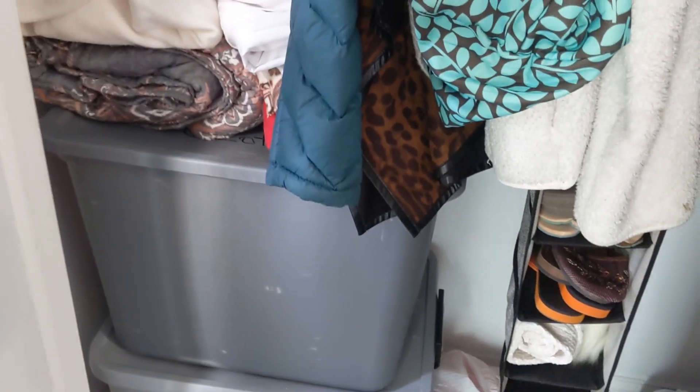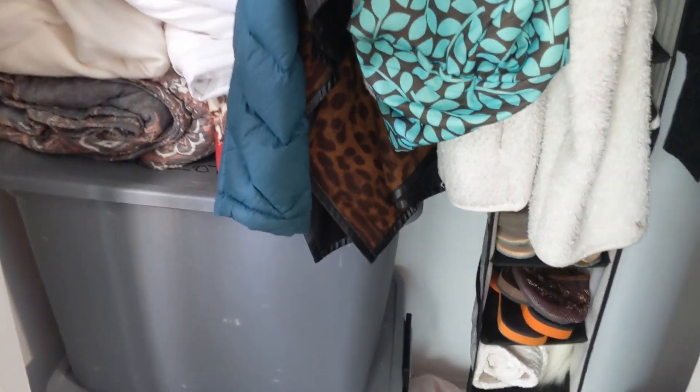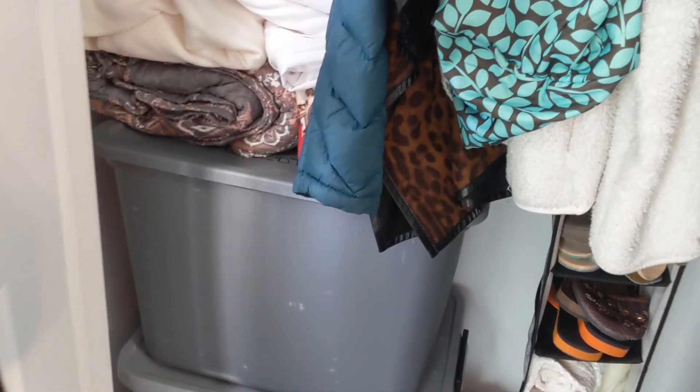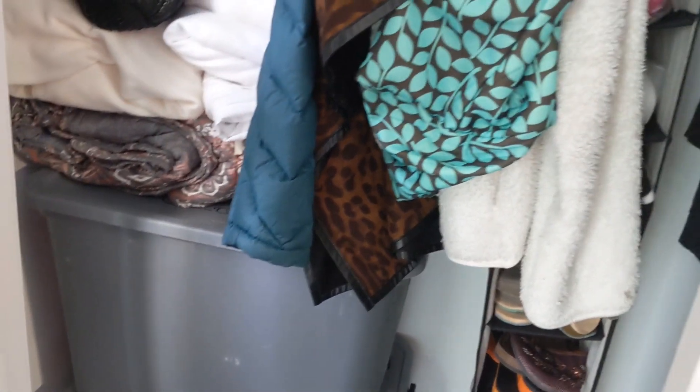Those are the two tubs. One tub will hold the winter clothes, and then the other tub just has miscellaneous stuff in it. So as soon as I'm able to remove those, I will get my summer clothes packed away and my winter clothes pulled out.